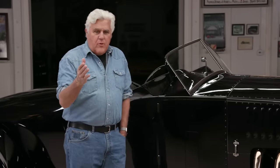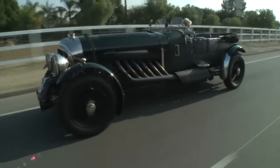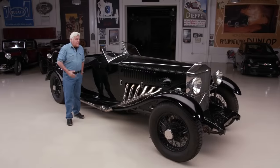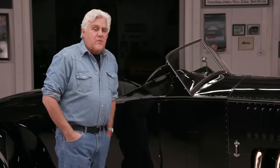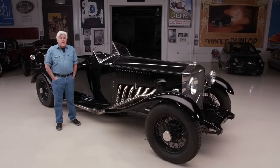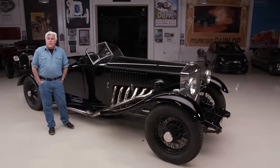I didn't want to put an automatic gearbox in it. We have the other Merlin-powered car — actually it's a Meteor-powered car, the Bentley — but that had an automatic gearbox. I didn't want to do that. I just like a manual gearbox. So we brought it into the shop and this is a restoration that took the better part of 20 years.